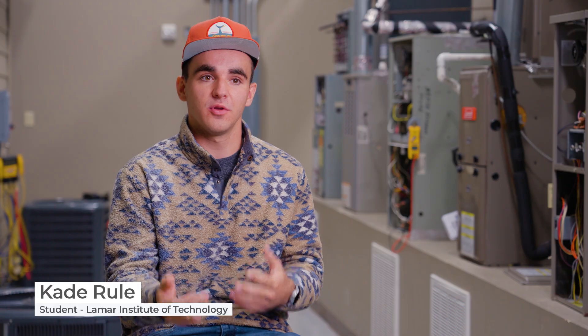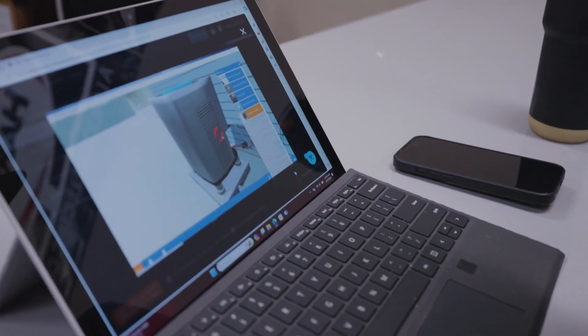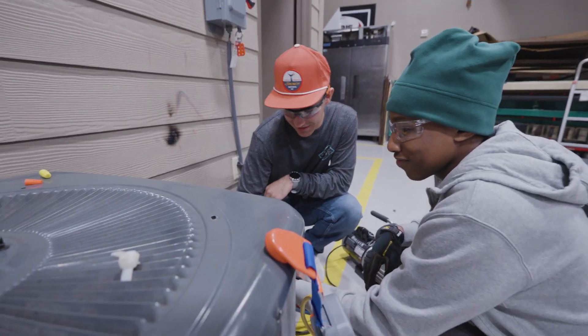It'll walk you through diagnosing a certain problem with the system, and then it'll let you do it on your own. As far as relating class knowledge to field knowledge, it kind of puts a map in your head of where to go and what to do.